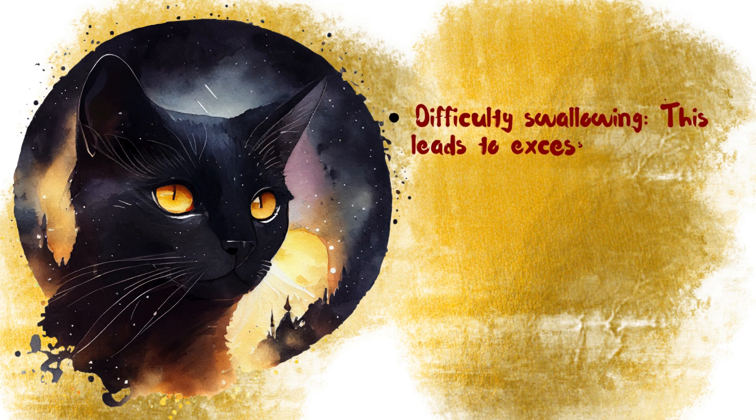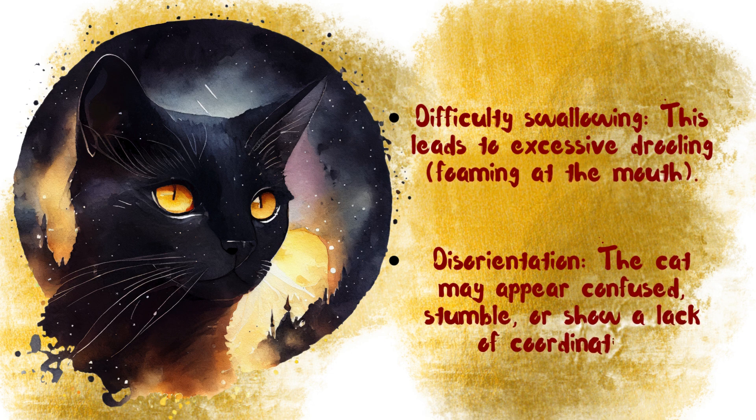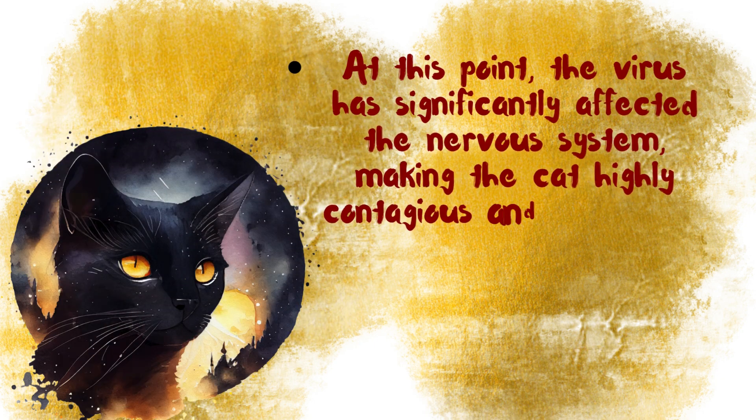Difficulty swallowing leads to excessive drooling and foaming at the mouth. Disorientation is also common — the cat may appear confused, stumble, or show a lack of coordination. At this point, the virus has significantly affected the nervous system, making the cat highly contagious and dangerous.